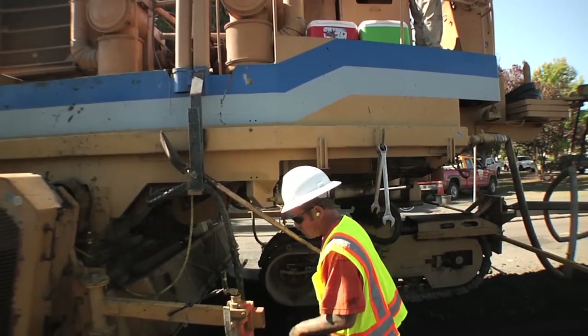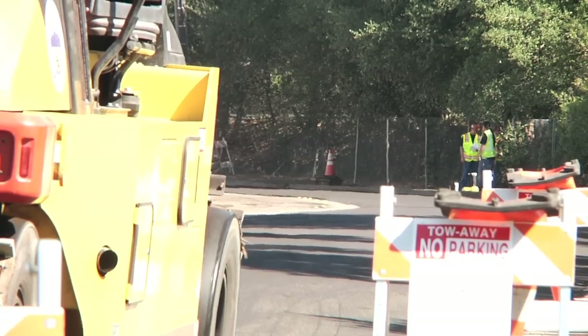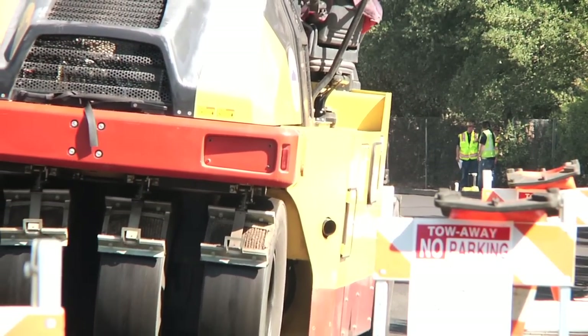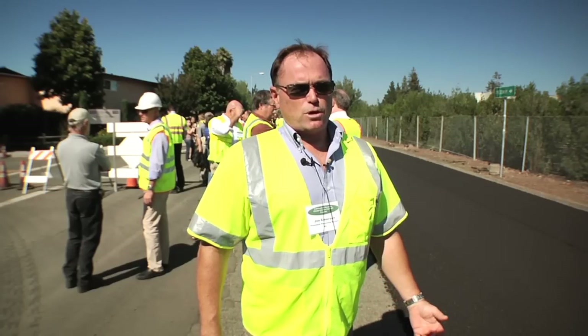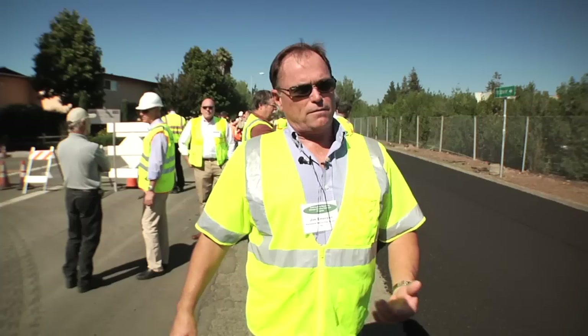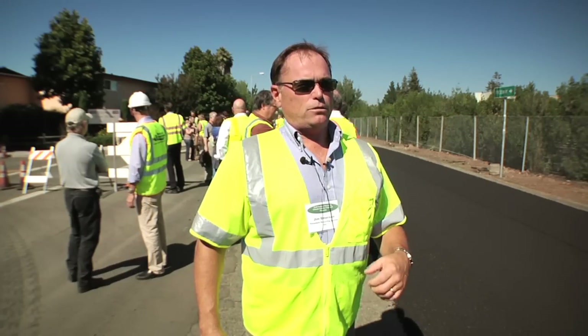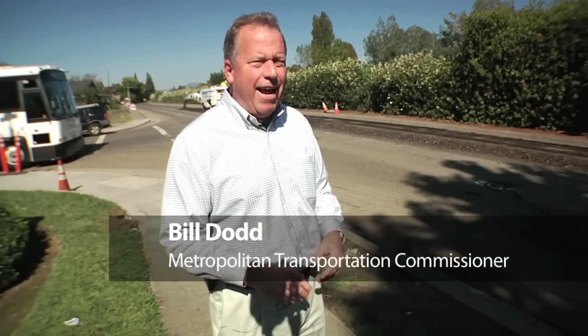Standard paving equipment follows behind, and then compaction follows closely behind the paving equipment. It cuts the time in half, with no truck congestion and no truck traffic. Plus, by reducing construction shifts, you relieve the public of inconvenience and liability. By eliminating the trucking, you eliminate truck congestion, fuel emissions, and greenhouse gases. This project in Napa alone will save about a million pounds of CO2.